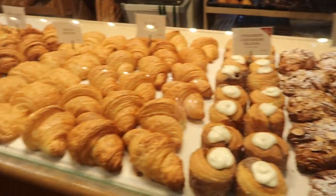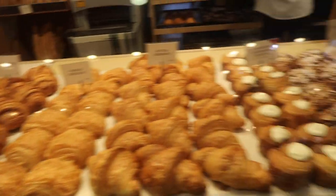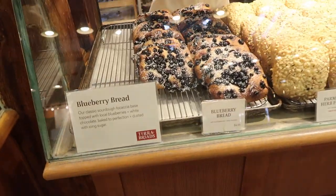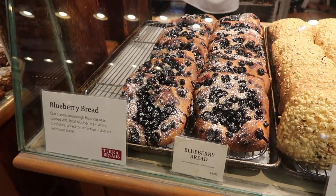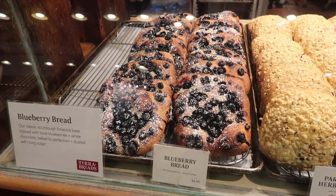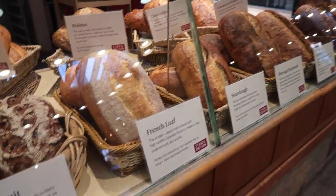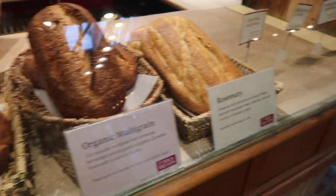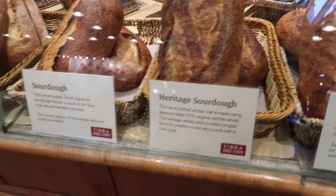The almond croissant, double baked — next level. These ham and cheese croissants are honestly on par with what you get overseas. Blueberry bread is super popular — best heated up, to be honest. And then there's cheese bread — oh my god, cheese bread is so good heated up, like toasted. Rosemary bread is really good too. Multi-grain, I mean it's all good. Heritage sourdough is a popular favorite.